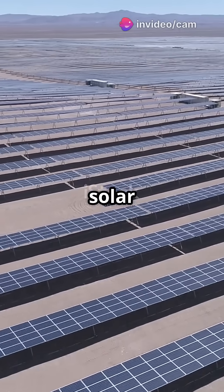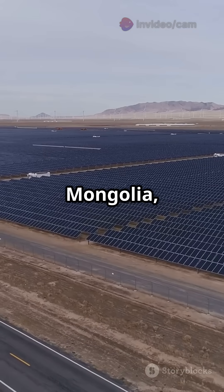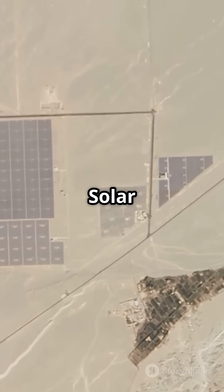Who needs bricks when you've got solar panels? Let's talk about China's Solar Great Wall. In the Kubuqi Desert, Inner Mongolia, China is building a solar project so massive it's called the Solar Great Wall.